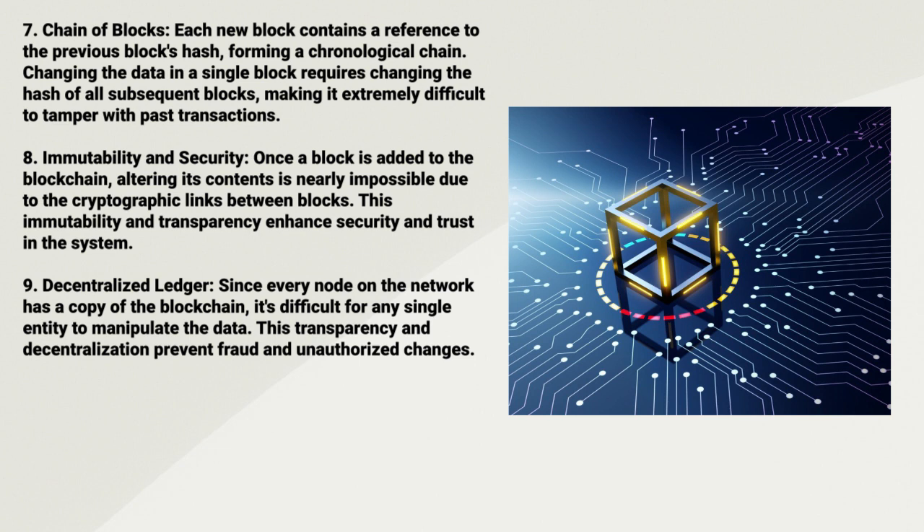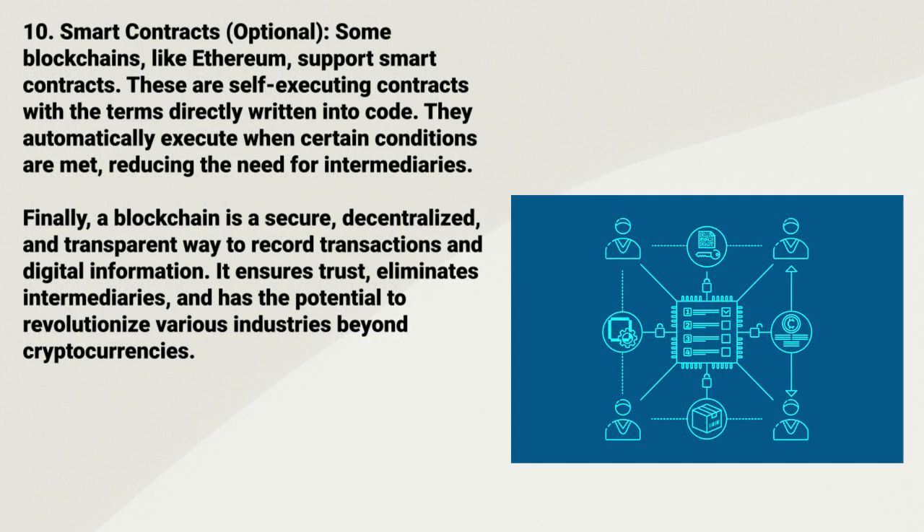Nine: Decentralized Ledger. Since every node on the network has a copy of the blockchain, it's difficult for any single entity to manipulate the data. This transparency and decentralization prevent fraud and unauthorized changes.